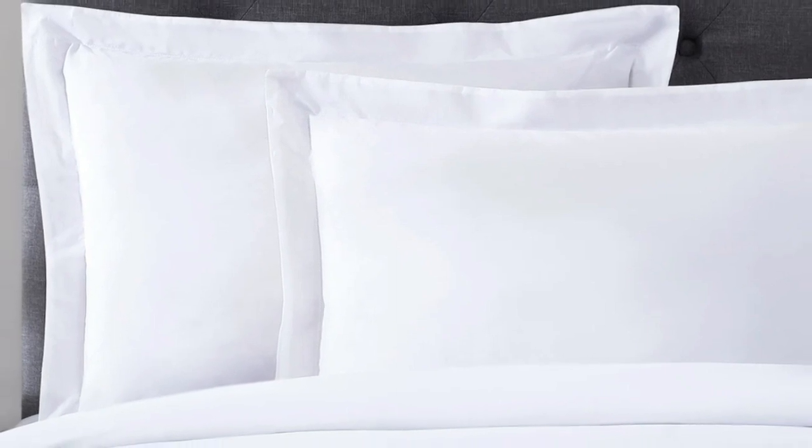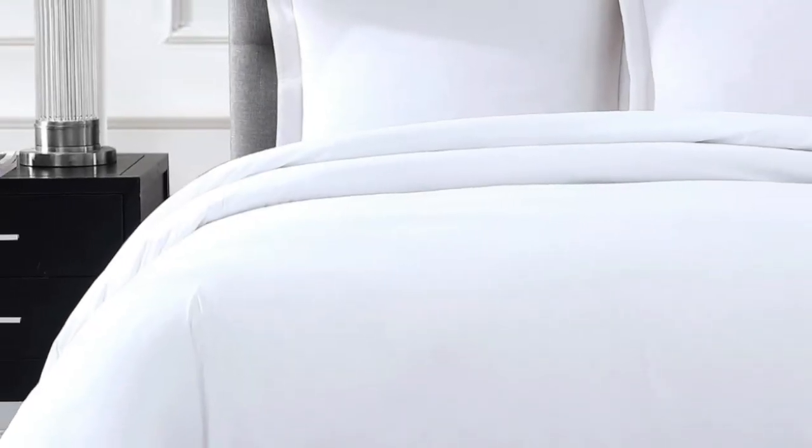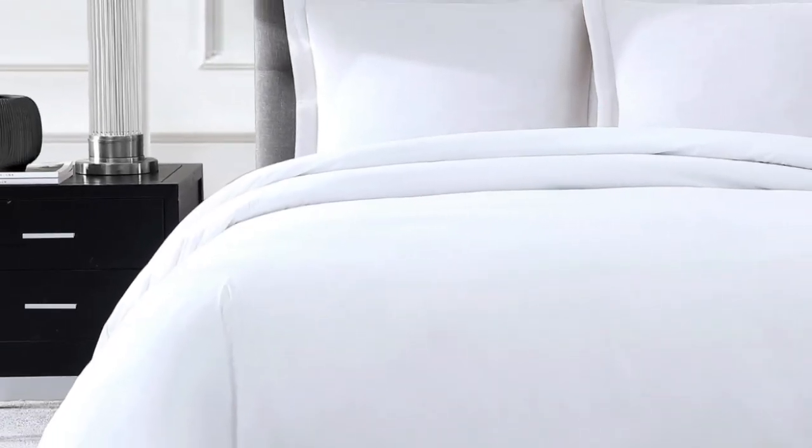In our evaluations, Pure Parima's sheet sets stand out for the extra elastic bands on the corners of the fitted sheet, which are a tester favorite for keeping it secure on their beds. We're still in the process of testing these sheets in our lab, so we'll report back soon on the strength and durability of the crisp cotton percale fabric.